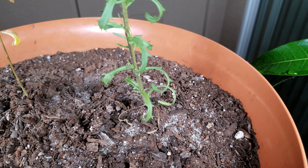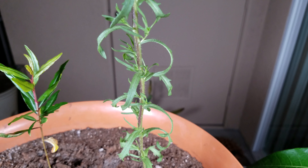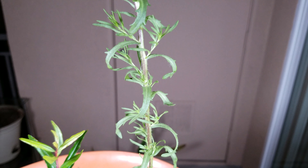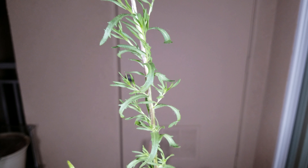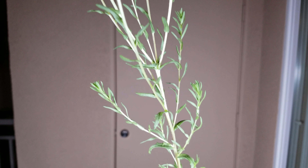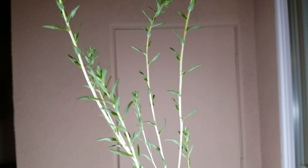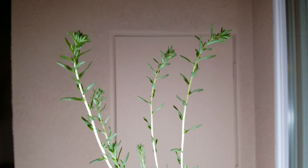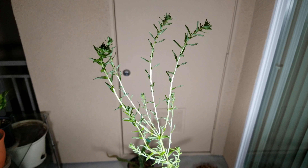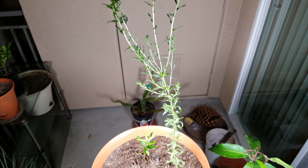This weed continues to get taller. It has very interesting foliage — the leaves have sort of curled downwards. It's getting taller and taller. It turns out it was just branching; it's not ready to flower yet. I think it could be an annual, just some sort of flowering weed, but I'm not too sure. If you know what species this is, please say something in the comments.